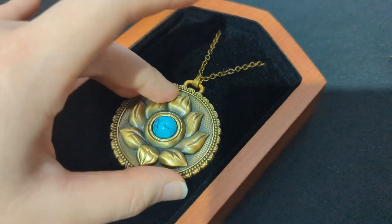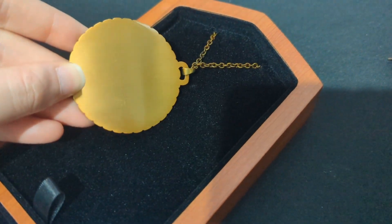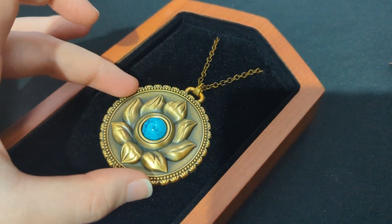It looks like an authentic pirate medallion — like a coin that was turned into a pendant, or something she found along her treasure hunting ways and has kept very close to her.